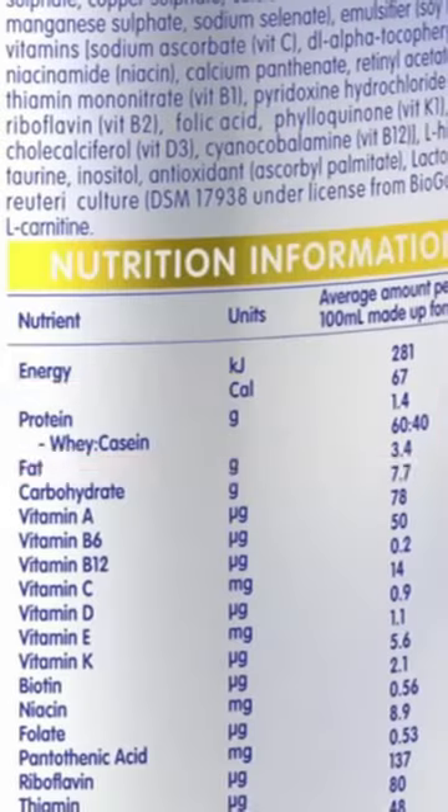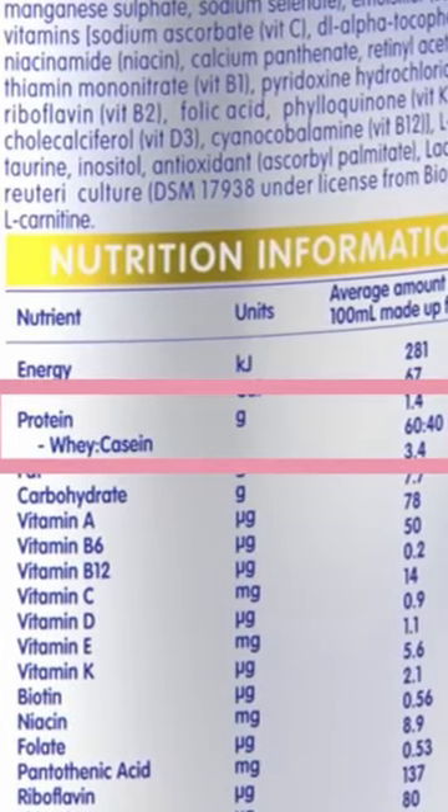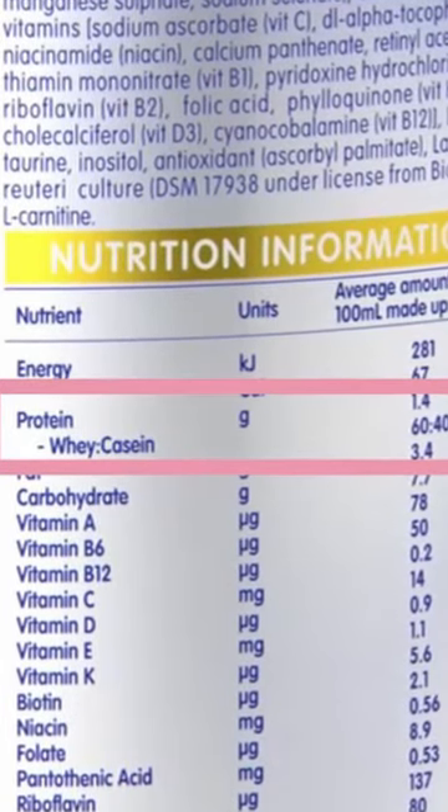It's listed as a protein on the back of the formula cans. The percentage of that protein is dictated by the government. But sometimes there's a mixture between whey and casein.